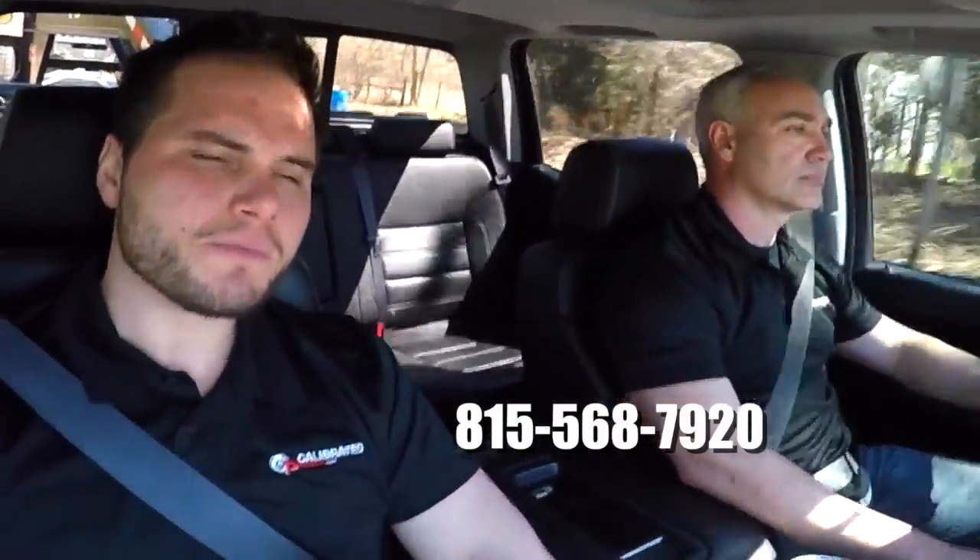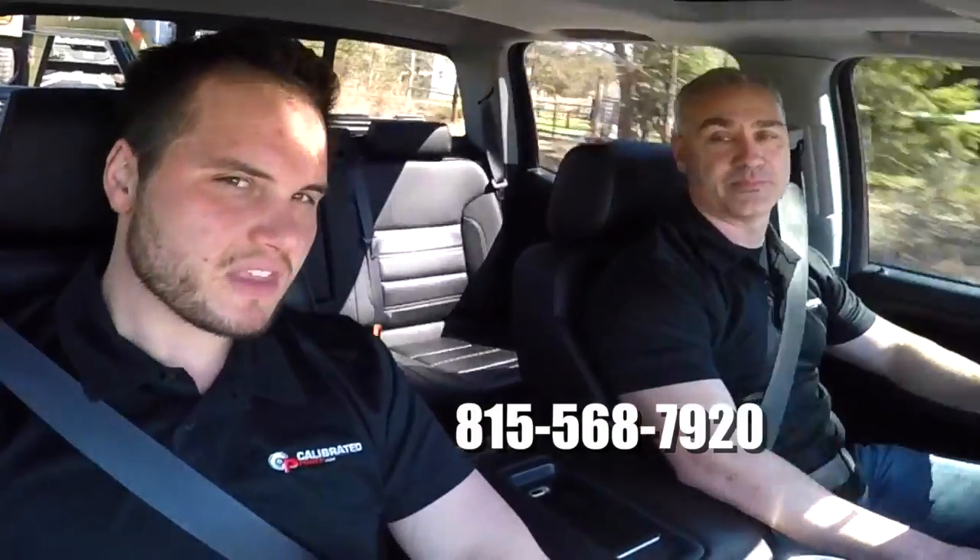This is a must-have for guys that are towing heavy loads or really working their trucks. For all of our existing customers, there are upgrades and updates available — give us a call at the shop. For new potential customers, this is a staple in our initial tuning. If you have any questions, feel free to give us a call at 815-568-7920. This is Chris. I'm Jamie. Thanks for watching.